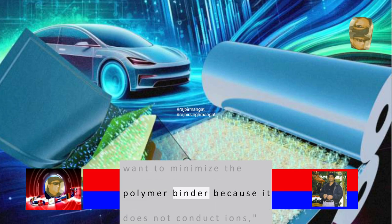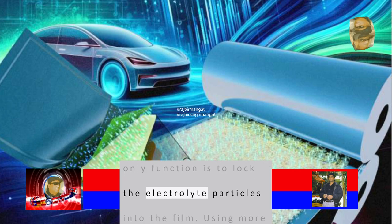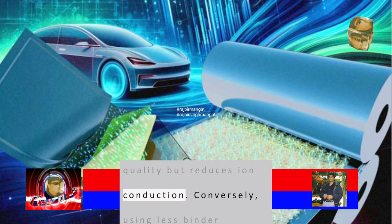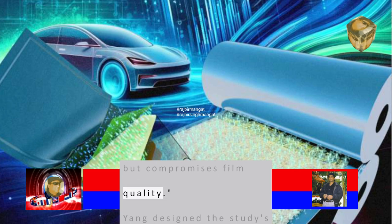We want to minimize the polymer binder because it does not conduct ions, Yang said. The binder's only function is to lock the electrolyte particles into the film. Using more binder improves the film's quality but reduces ion conduction. Conversely, using less binder enhances ion conduction but compromises film quality.